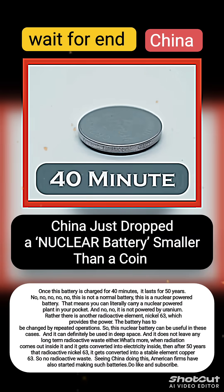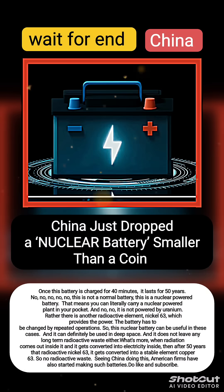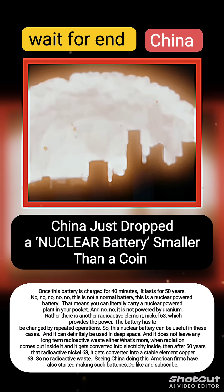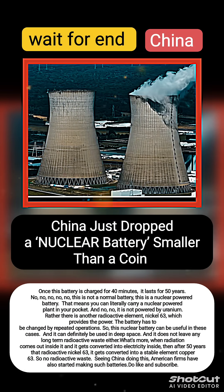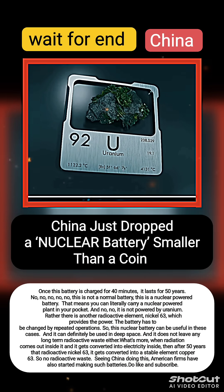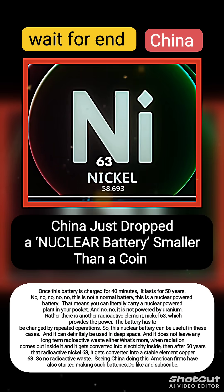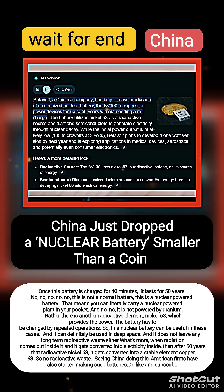It runs for 50 years if you charge this battery once for 40 minutes. This is not a normal battery — this is a nuclear-powered battery, meaning you can literally carry a nuclear power plant in your pocket. It does not run on uranium; instead, it uses another radioactive element, Nickel-63. It is made by a Chinese company called Beta Volt, and it is coin-sized.